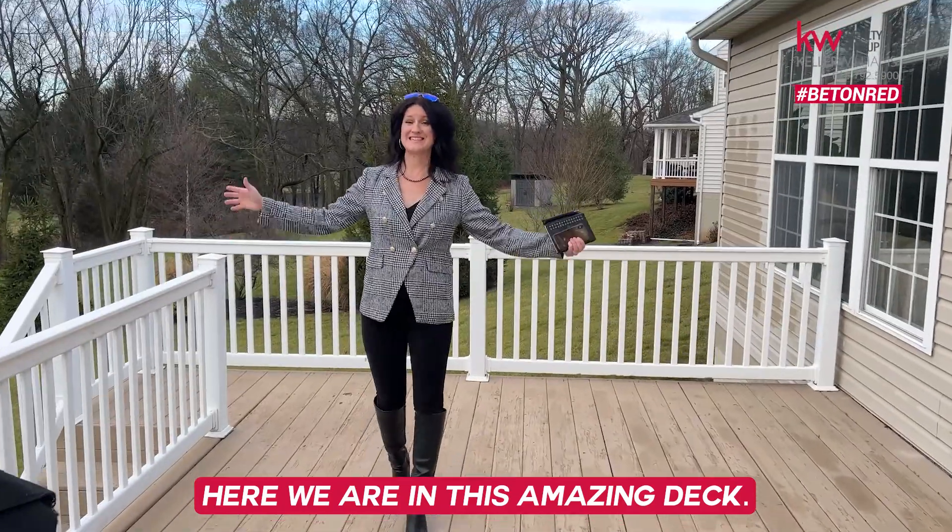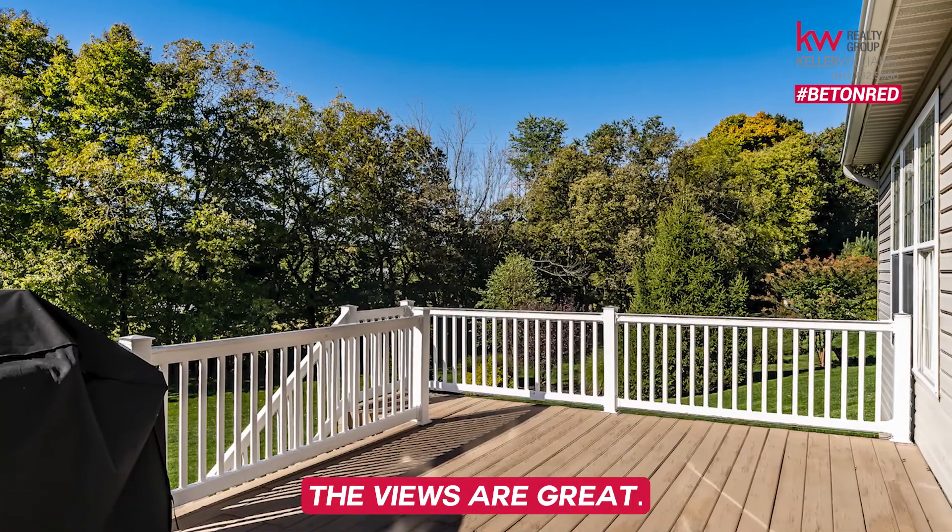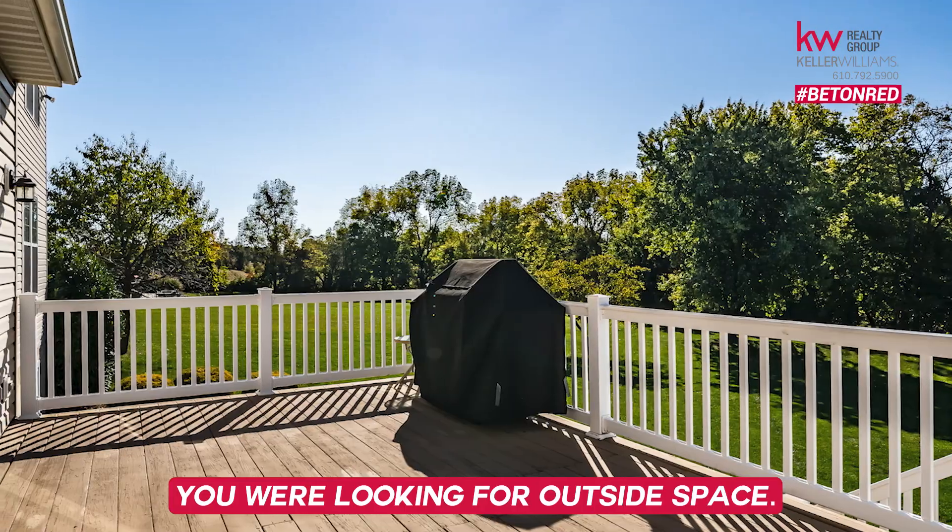Here we are on this amazing deck. The views are great. If you are looking for outside space, this is it.